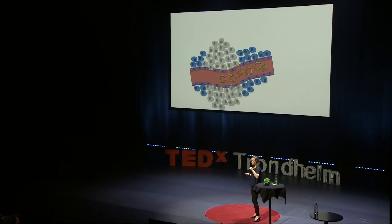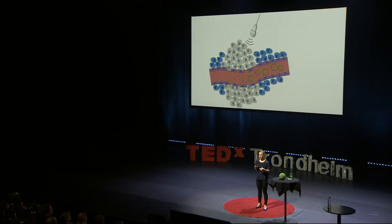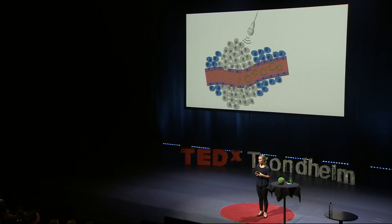Now we can inject the microbubbles into the bloodstream. And then we apply ultrasound waves to the tumor. The ultrasound waves will make the microbubbles oscillate and eventually burst so that the nanoparticles are released. And these vibrations from the bubbles will massage the blood vessels and the tissue around them and cause even more pores. And this way we create a local force that can push the nanoparticles out from the blood vessels and deeper into the tissue.